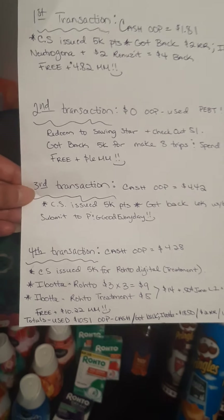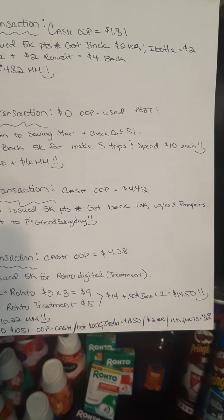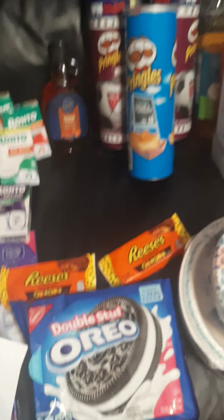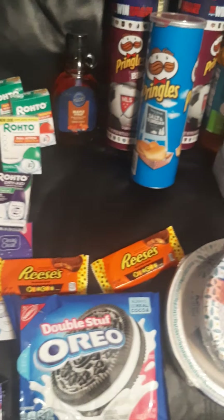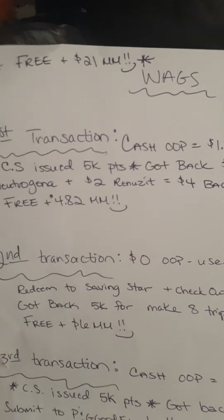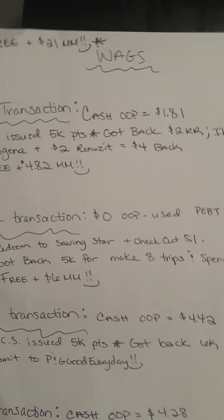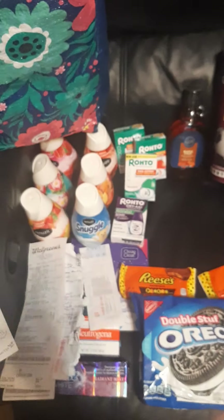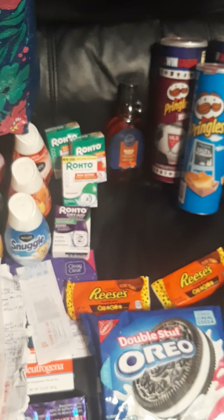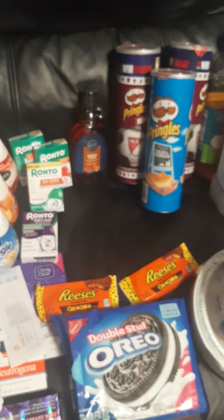So all together, across all four transactions, we used $10.51 out of pocket in cash. We got back $18.50 on Ibotta, a $2 register reward, and 11,000 points — that equals $31.50 back, and we spent $10. Plus I got $1.50 back between Savings Star and Checkout 51, and I got 15,000 points back from calling customer service. So this could even be called a $33 moneymaker.